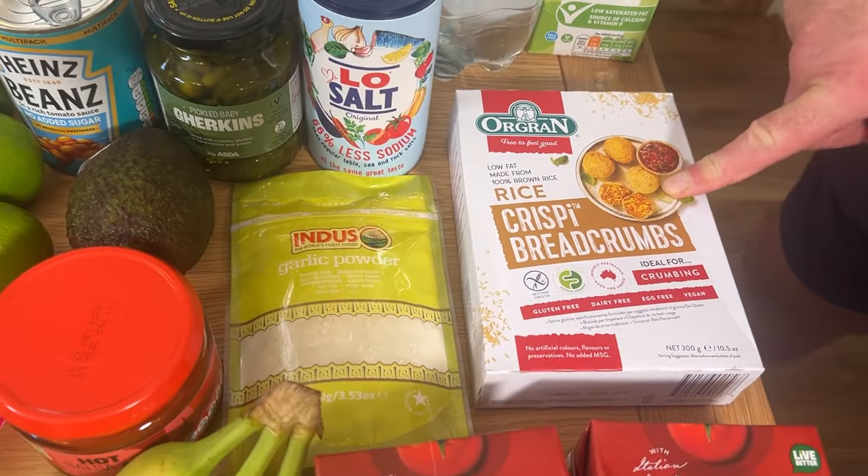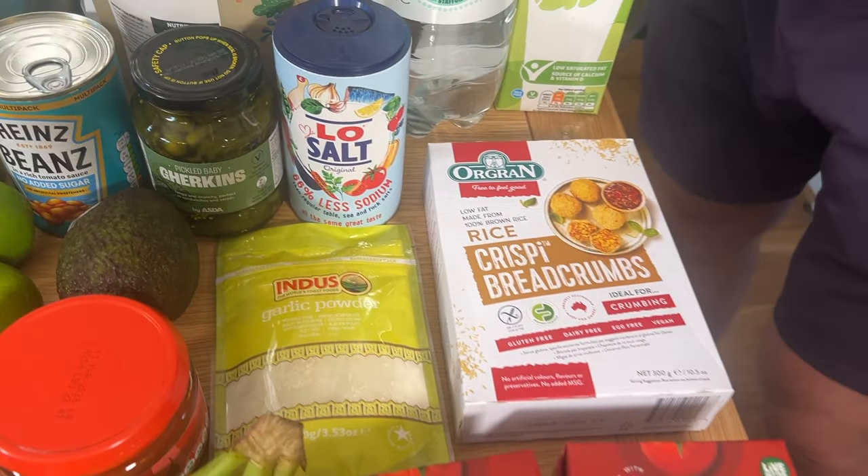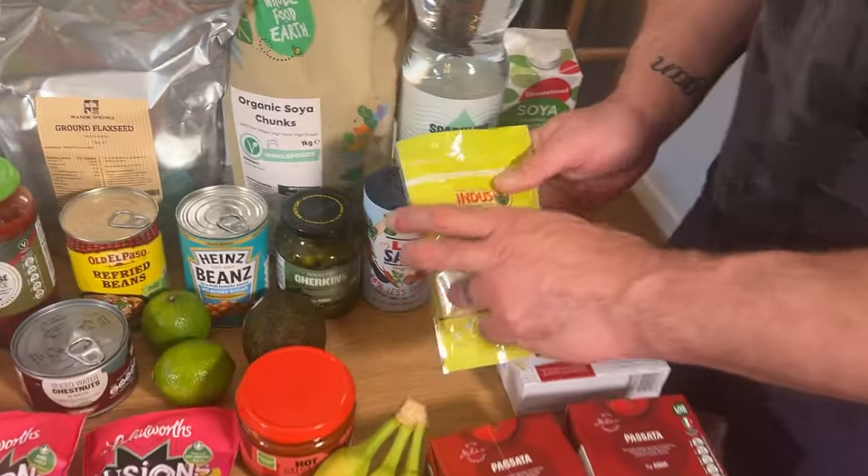Brown rice breadcrumbs. We'll use these on things like breaded mushrooms, onion rings. There's lots of things like chickpea nuggets, croquette potatoes. Basically you make a batter with gram flour — aka chickpea flour — and then roll them in the breadcrumbs. Air fryer or oven, so you don't have to fry them. Super healthy and a nice crunch — we all enjoy a bit of that.